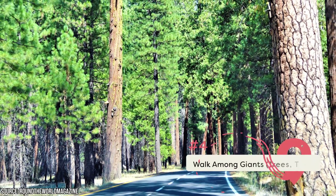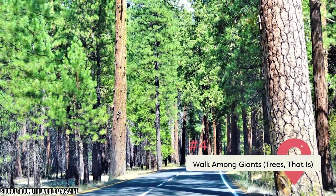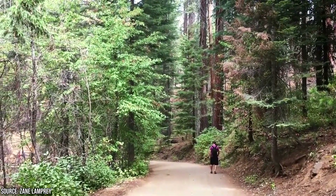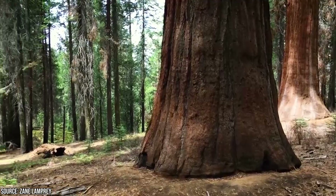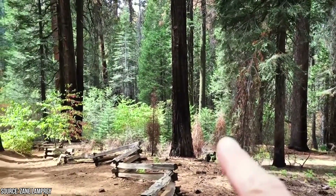Walk Among Giants. A lot of the reason people make a journey to Yosemite National Park is to walk among some of America's most enormous trees. The towering sequoias can be seen in Mariposa Grove, and with newly renovated boardwalks, the entire area is now very family-friendly. If you hate crowds or want solitary forest bathing, a few other groves are less popular: Tulum Grove and Merced Grove.